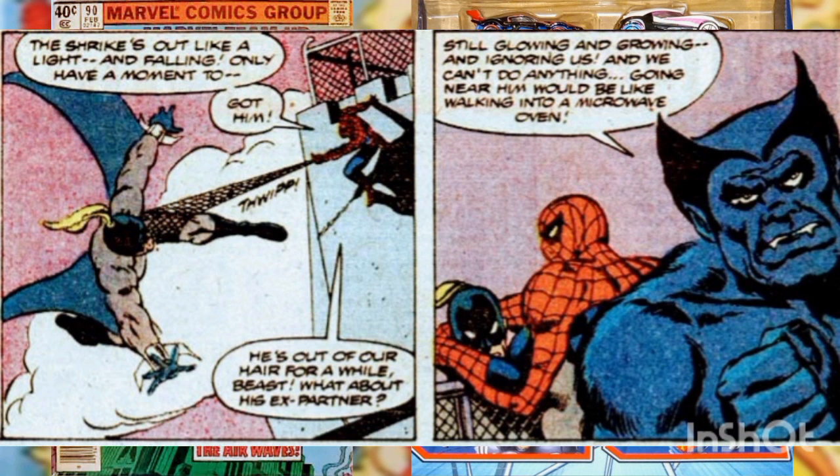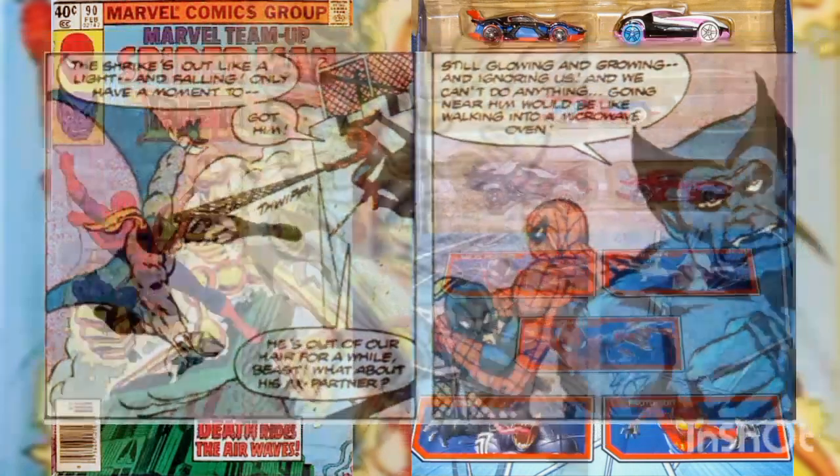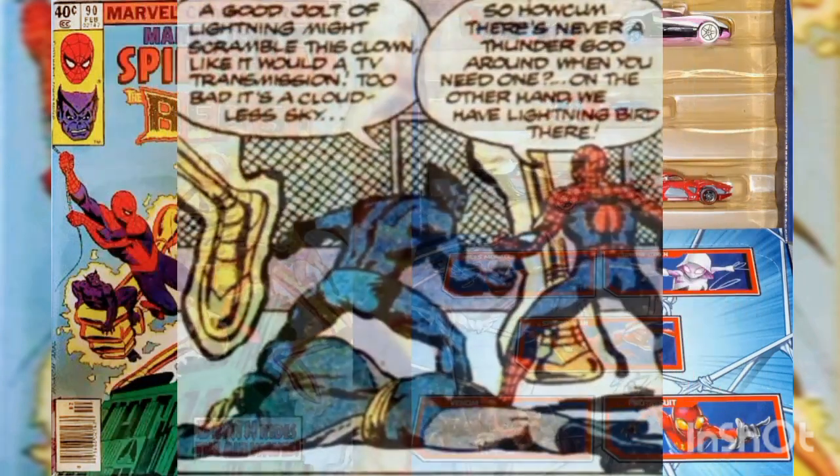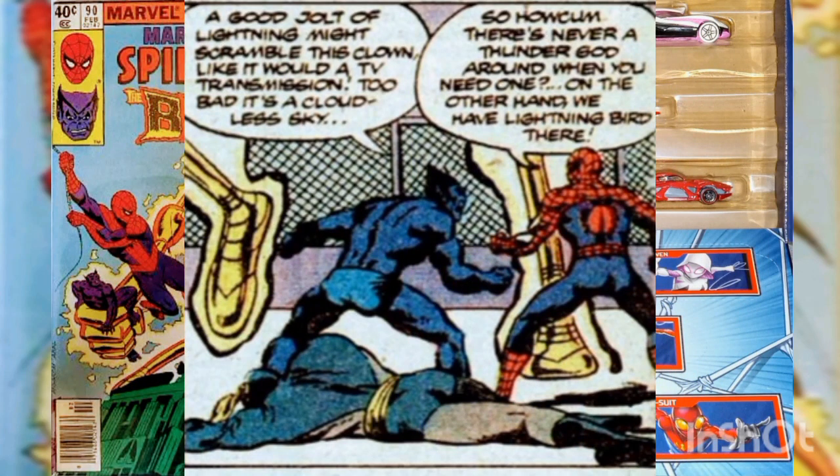Killer Shrike panics and asks 'What about me?' The giant Modular Man contemptuously swats him off the building. Spider-Man snags the unconscious Shrike and hauls him to safety. The Beast warns that they dare not approach the Modular Man — it would be like walking into a microwave oven. The Modular Man declares he will soon begin his reign of terror, and all human vermin will know and fear him.